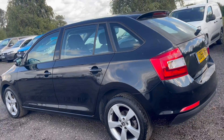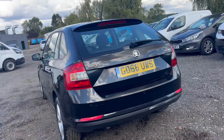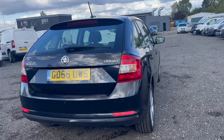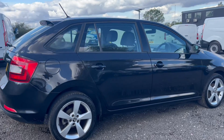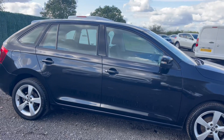At Parkland Motors, we are confident you will not be disappointed with our extensive range of quality used cars, with prices to suit all budgets. All of our vehicles are regularly price-checked to ensure that you are getting the best value for money and to ensure that we pass any savings directly on to you.